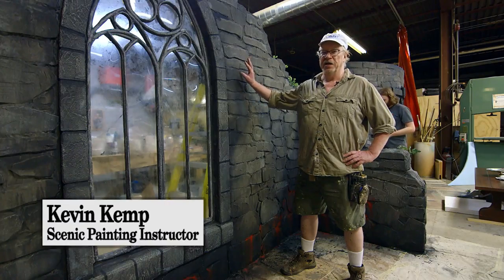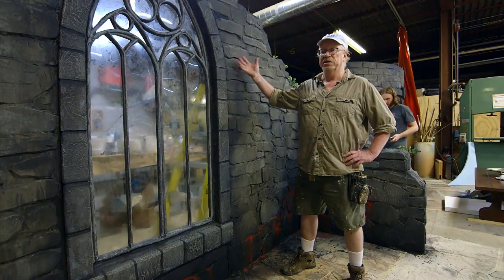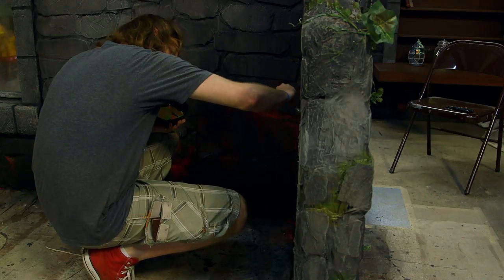What we've got here is a castle wall. Starting with a skin ply, we attached pieces of fiber board with contact cement and then covered that with cheesecloth.